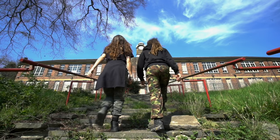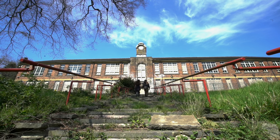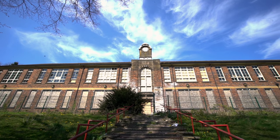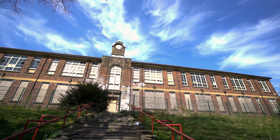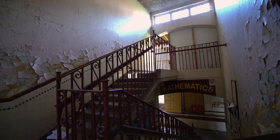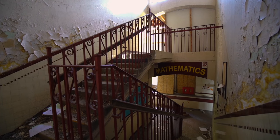Today we head back to school to find out what seven years of abandonment look like. This grand building with its iconic clock tower was established as a grammar school in 1931. It saw 81 years of education before closing its doors in 2013.